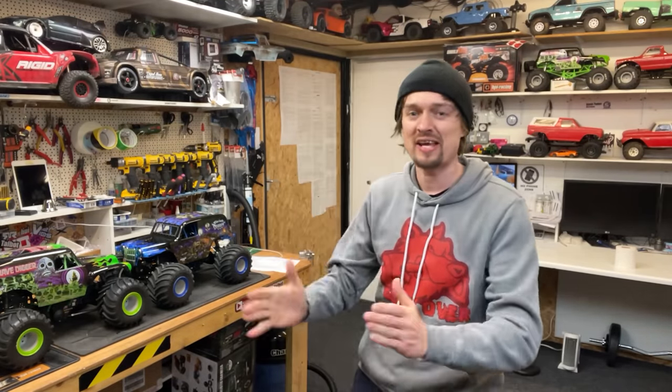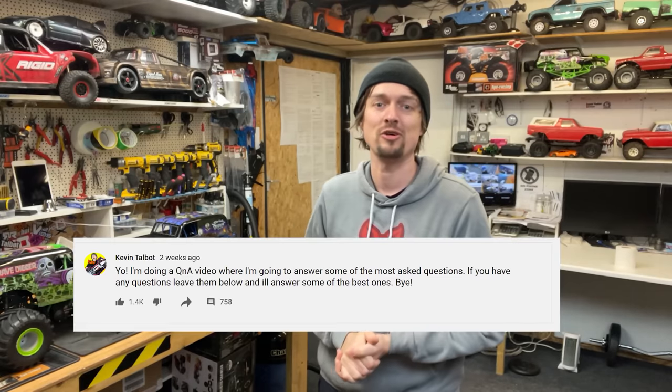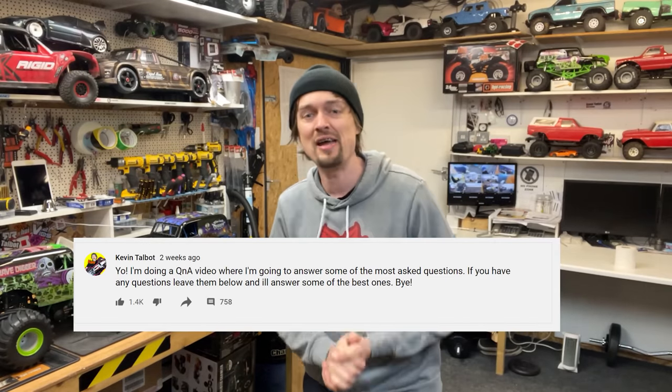This video is a Q&A where I'm going to address some of the most frequently asked questions. I also did a community post a while ago asking for questions, so I've gone through it all. By the way, I just had braces fitted so I can't talk properly. If you have any questions, leave them in the comments and I might address them in the next Q&A.